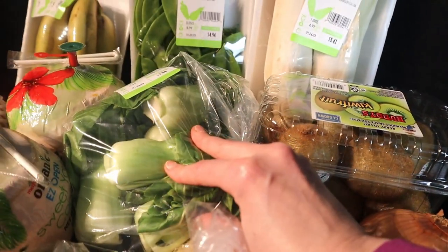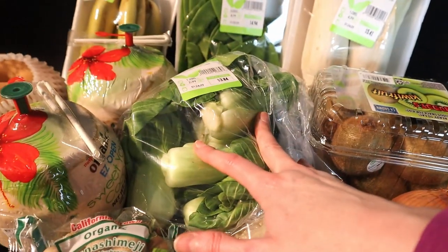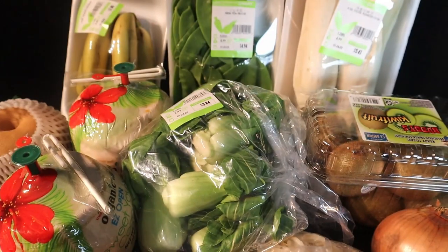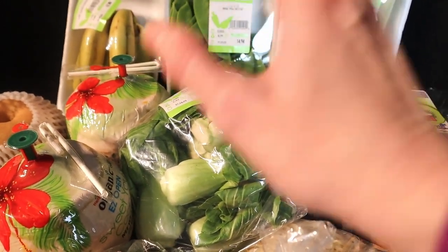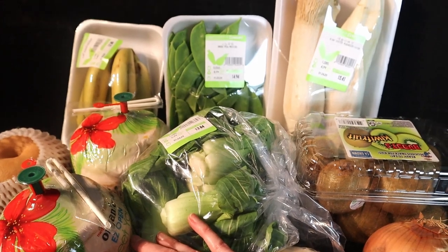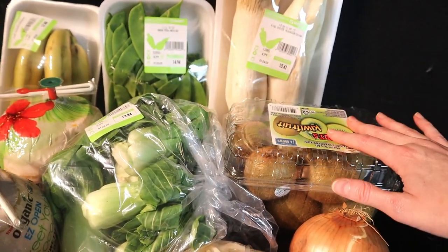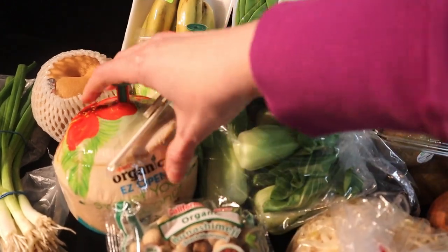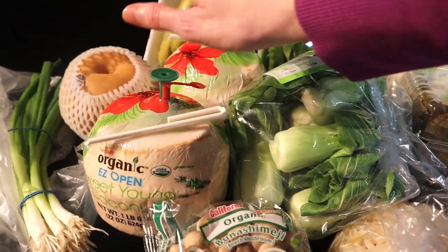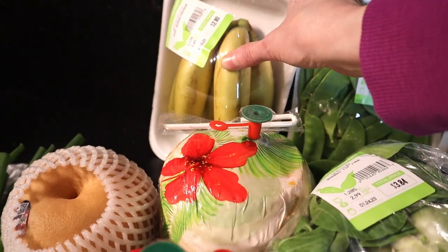I got bean sprouts and baby bok choy. Giant bags of baby bok choy are still a pretty good deal at H Mart, and baby bok choy is one of my favorite stir fry veggies. I also got snow peas. I planned on having an off-season fruit salad, so I got kiwis — actually in season right now — two young fresh coconuts, just in case one was bad, a nashi or Asian pear, and these adorable little Ecuador-imported bananas. We'll see how they taste.